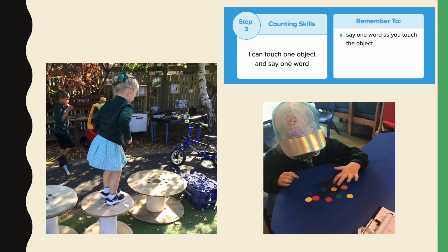Step 3: I can touch one object and say one word. We need the children to remember to say one word as they touch one object. We start off doing this using gross motor skills, saying numbers as the children skip, hop, and jump, and then we move on to the children using more fine motor skills, touching counters, coins, and smaller objects.